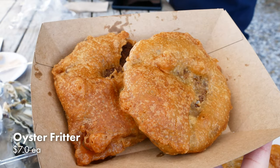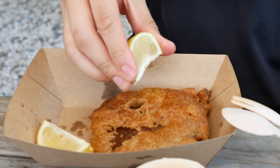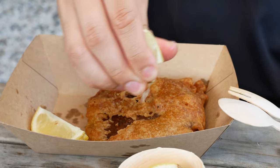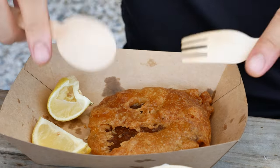Next dish is the oyster fritter. My brain's not working. But first, squeeze the lemon, because what is seafood without lemon — classic combo. Let's cut it open.